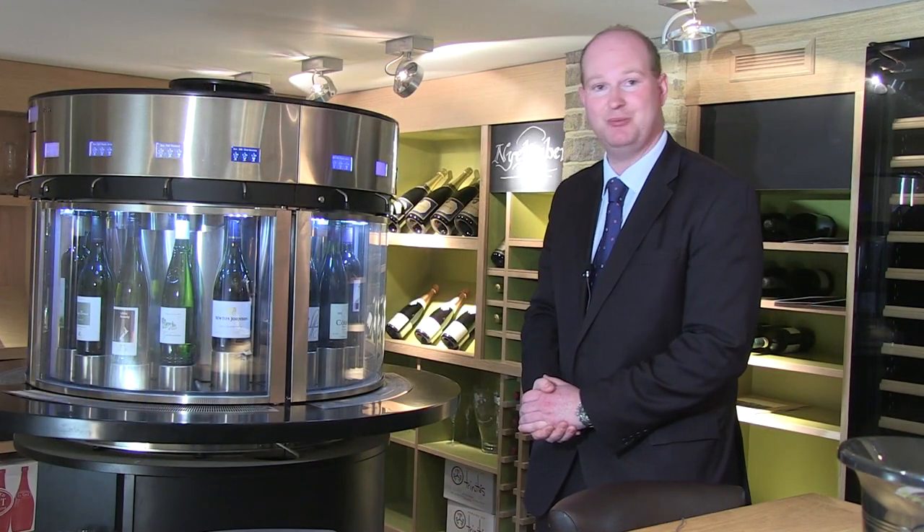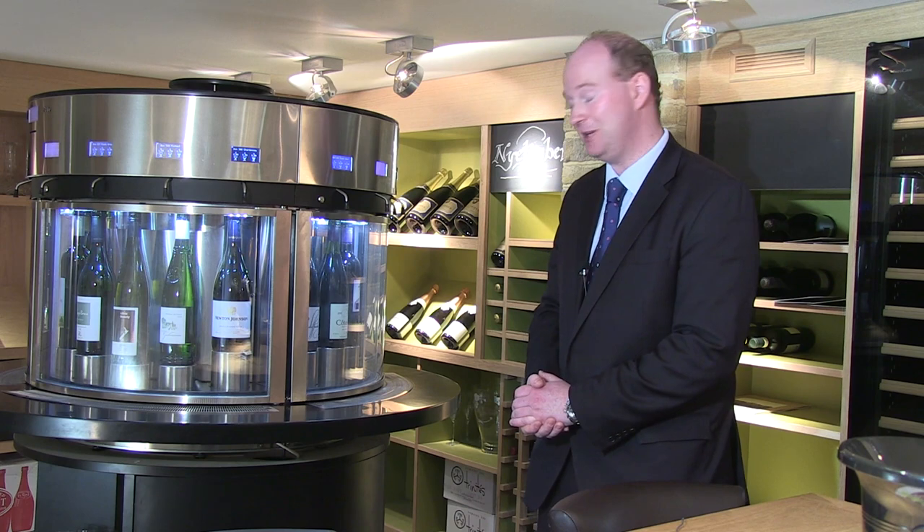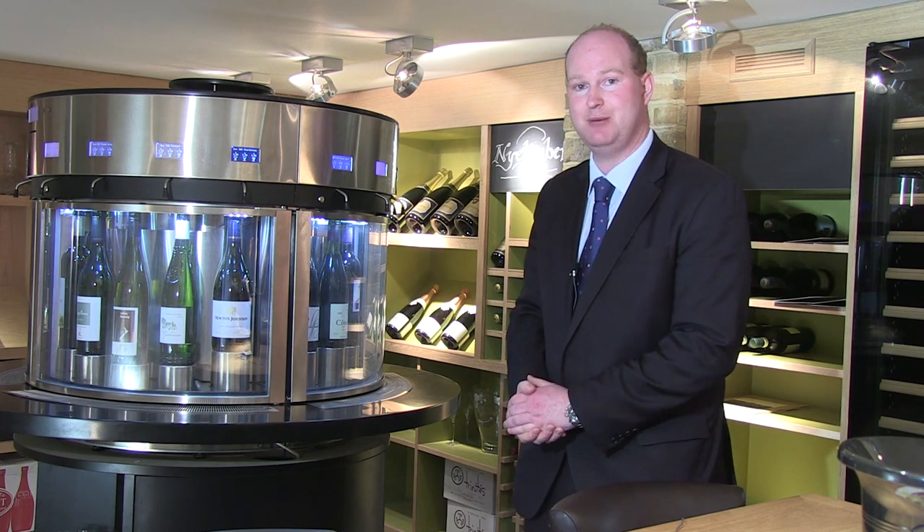Because of the gases, unfortunately nothing sparkling can go into the machine — so no Prosecco, Champagne, Cava, or English sparkling wine. It's very much just for still table wines.